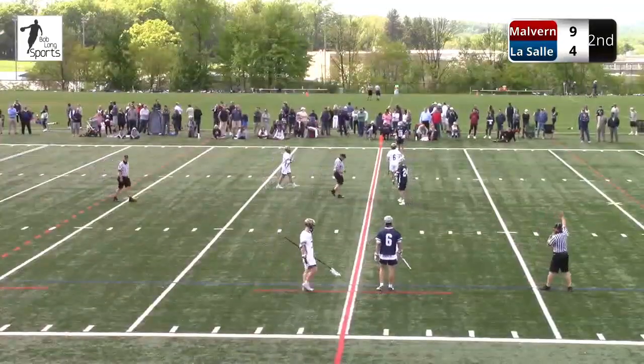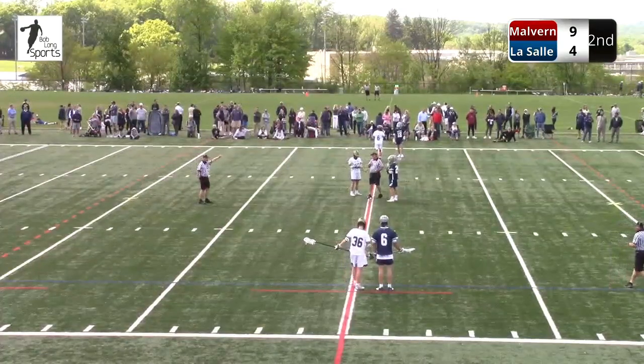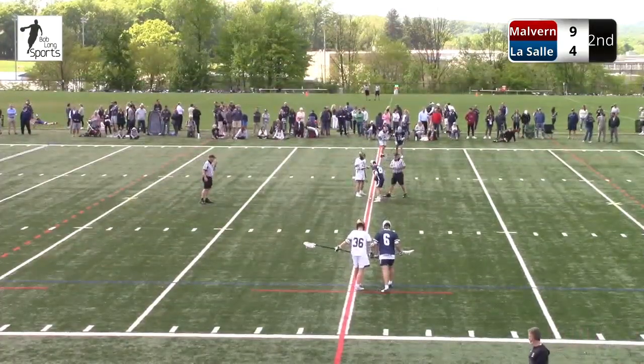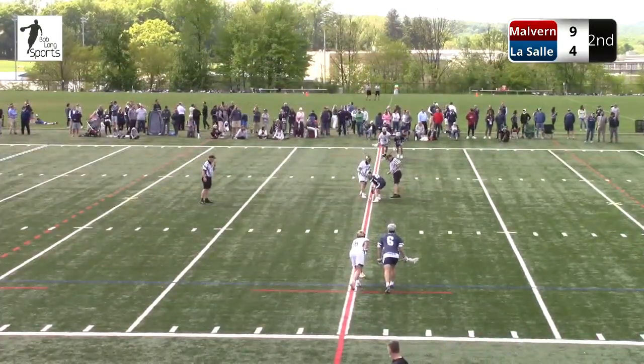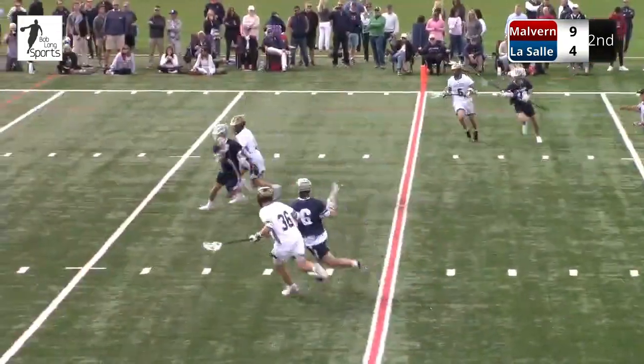These attackmen create so much attention — going to Duke, Maryland, Penn State — that the defense oftentimes sloughs down to try to help, and Peden's too smart. He just sees Sheridan step down, and that's an easy goal.